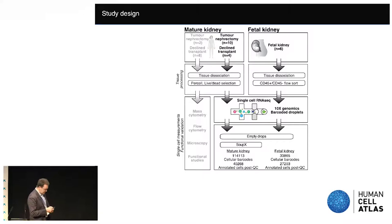We obtained tissue from two sources for mature kidneys: tumor nephrectomies and organs declined for clinical transplantation. We also have a collaboration with the Human Developmental Bioresource and used six kidneys from seven to sixteen post-conception weeks. These were dissociated using a standardised tissue processing protocol and then processed with high-throughput droplet encapsulation single-cell RNA sequencing. Ultimately, we obtained around 40,000 annotated cells for the mature kidney and 27,000 annotated cells for the fetal kidney.